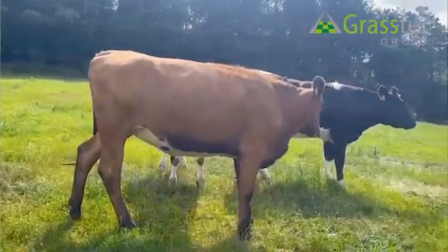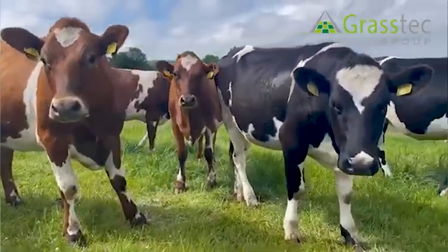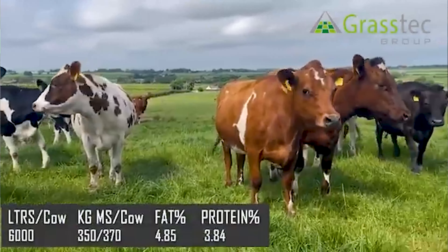Hi all, Jamie here at Grasstech. I'm with colleagues Liam Barton and Pat Carroll. We're just going to do a brief video of what we saw this week, or what is hot on the livestock trade. So Pat, we'll start with you — what did you see this week?